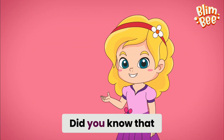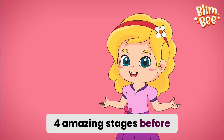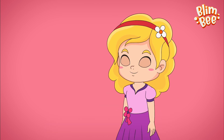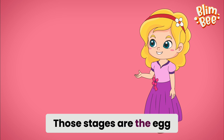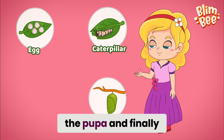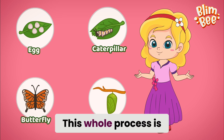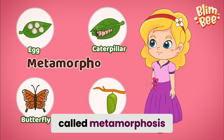Did you know that a butterfly goes through four amazing stages before it starts fluttering around? Those stages are the egg, the caterpillar, the pupa, and finally the full-grown butterfly. This whole process is called metamorphosis.